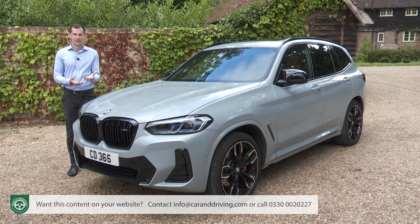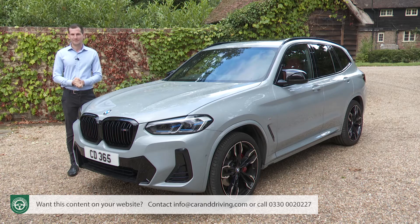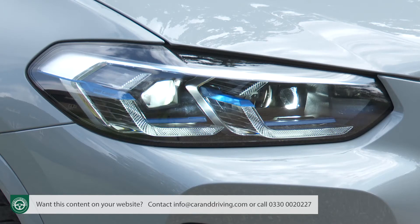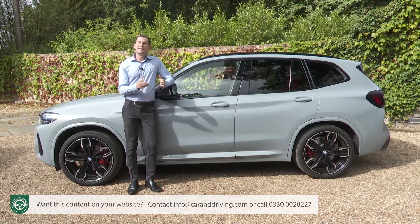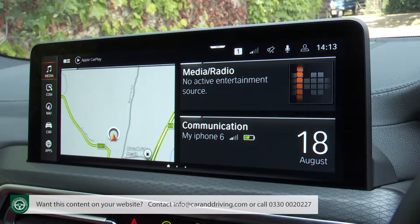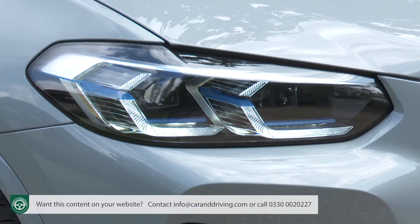Standard equipment is generous, including bespoke 21-inch M-Lite alloy double-spoke wheels through which you can glimpse the bespoke calipers of the M Sport braking system. Adaptive damping and BMW Icon adaptive LED headlights with high beam assistant are standard, as is electric front seat adjustment with memory, variable sport steering, and a Sensatec leather-stitched dashboard finish. Normal M Sport trim also brings the BMW Live Cockpit Professional infotainment package with twin 12.3-inch screens, M adaptive suspension, a parking assistant package, roof rails, sport seats, a hi-fi audio system, and LED front fog lights.